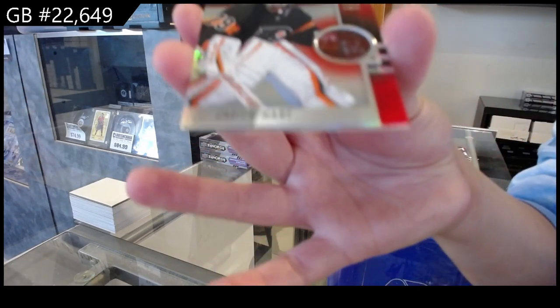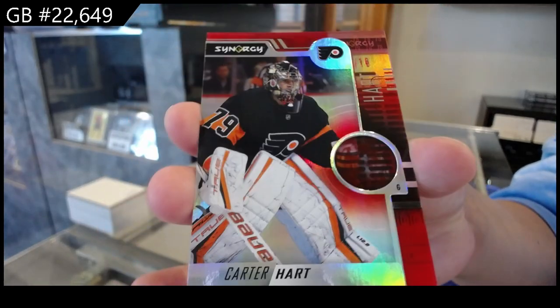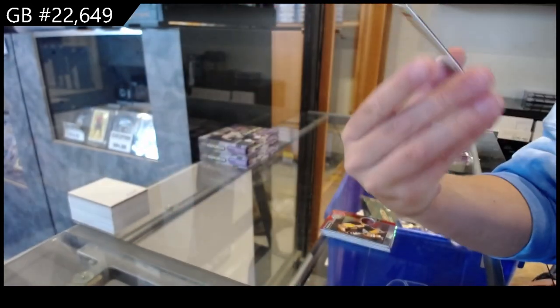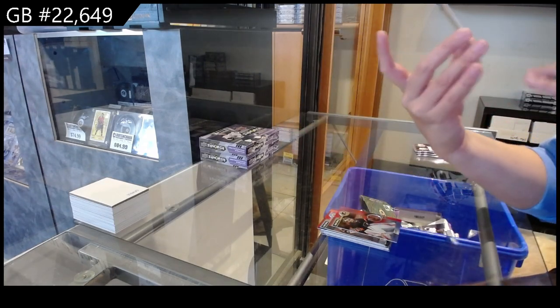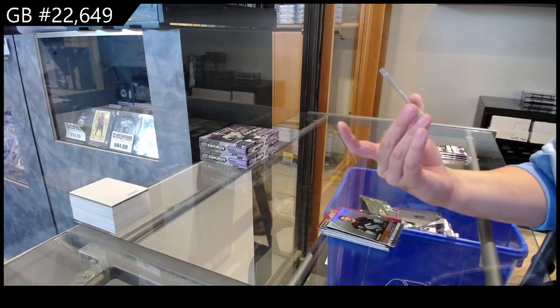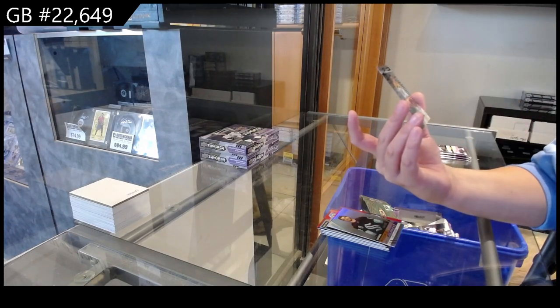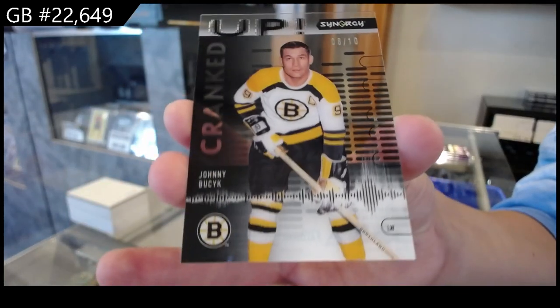We have a red for Philadelphia of Carter Hart. We have a Rookie Journey purple, numbered to 699, for Seattle. Cranked Up, numbered to 10, for the Boston Bruins of Johnny Beesk.